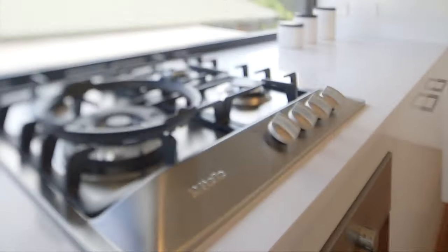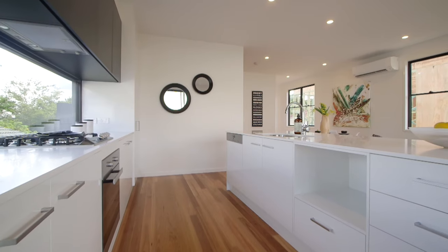The kitchen is fully equipped with premium meal appliances, gas cooktop and stone bench tops. The chef in the kitchen has it all.